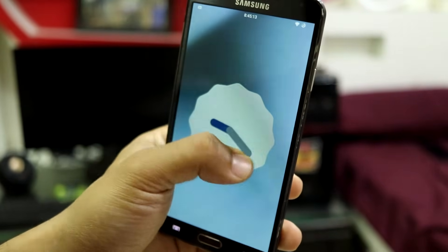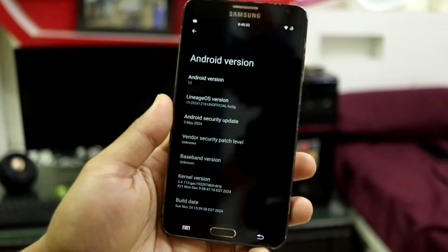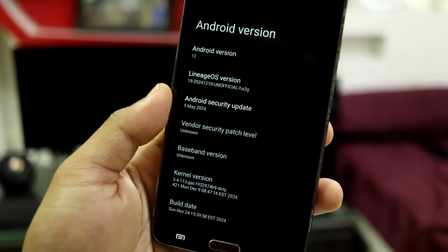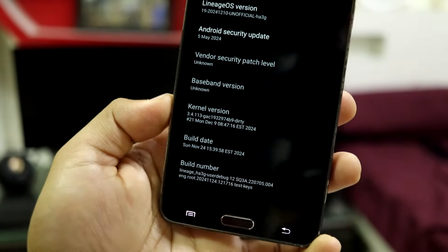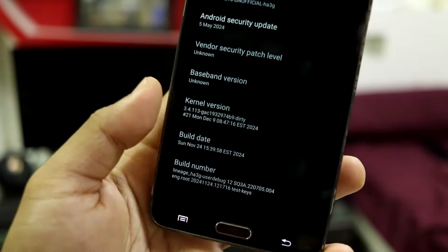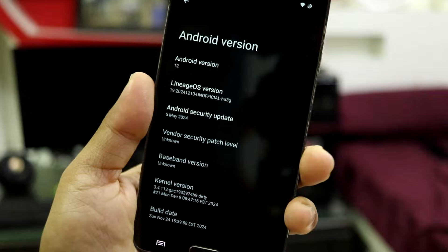I can see the Easter egg — let's point it to 12 — and yeah, this is the Android 12 Easter egg. The security patch is May 24th. Obviously we don't get the latest, but for Android 12 this is the latest security patch available because this build was built in November. So you get the May security patch with this one, and it says 10 December 2024.